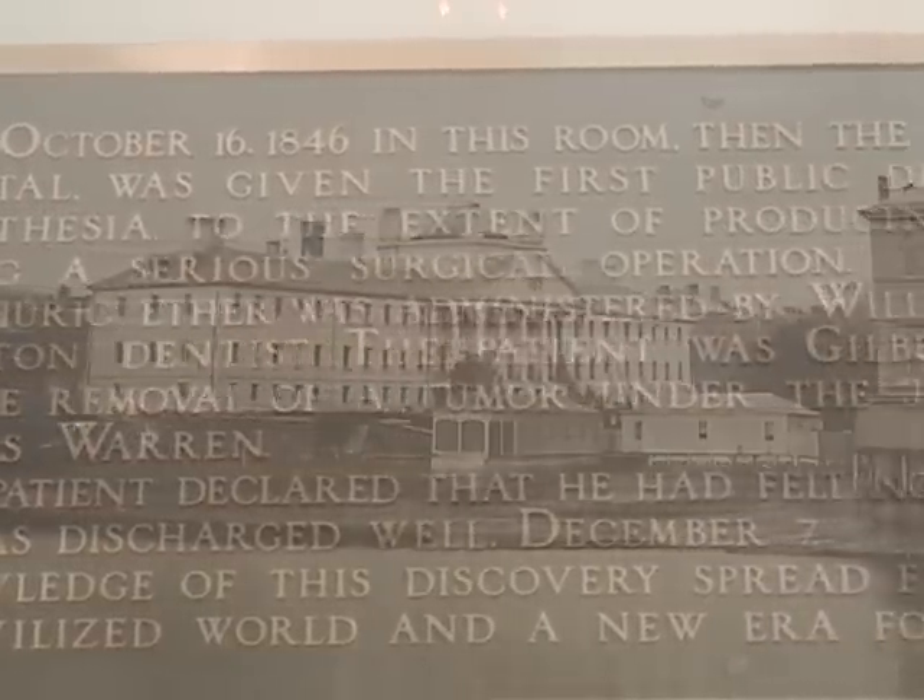Now all of these might have been going on in various parts of the world, but only in Boston do these all come together at the same time. And so all of a sudden, life, liberty, and the pursuit of happiness finally mean something. Man does not have to suffer pain. That could have only come from Boston.